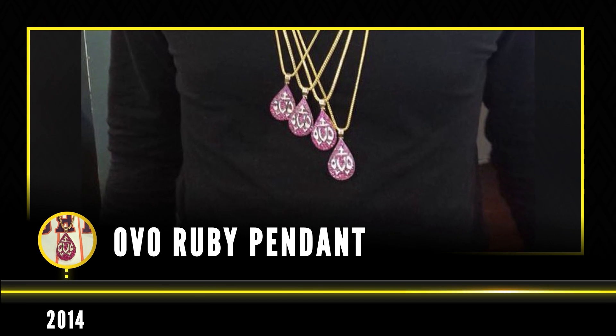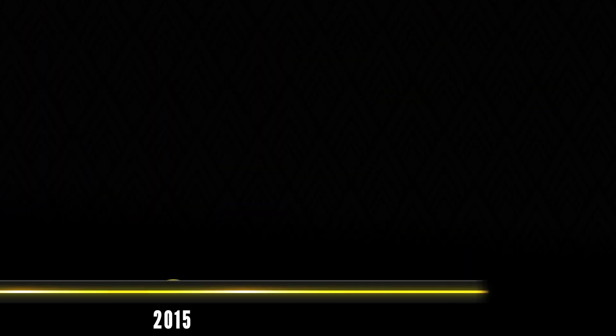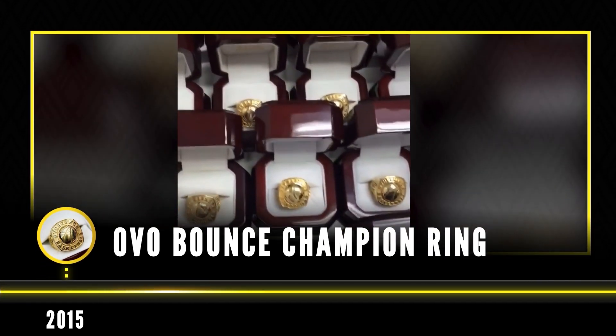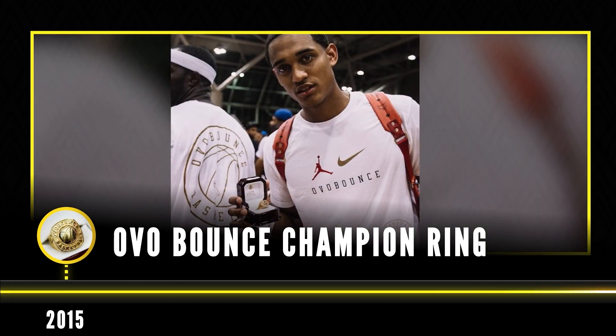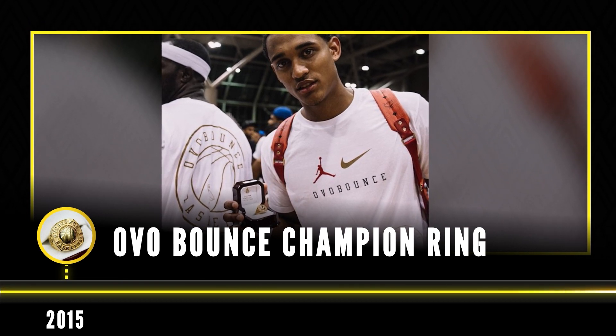Drake also had this piece made in smaller versions which he gifted to his team. The next piece made for Drake was in 2015: the OVO Bounce champion rings. OVO Bounce is a basketball charity event held by OVO and the rings were made for the participants. The champion rings were made with silver and plated with gold.